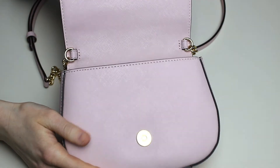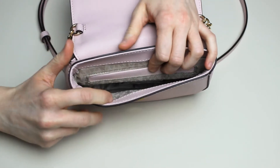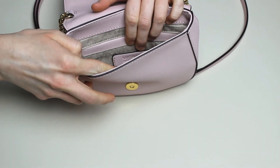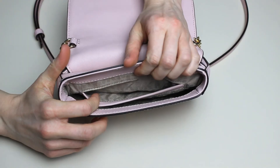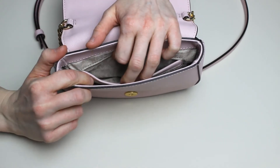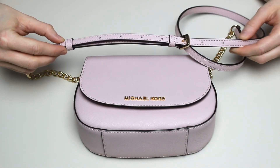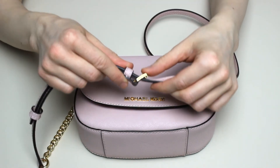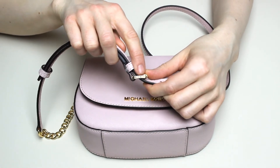In front here is another magnetic button. The inside of the bag looks like this — you have a big section, then here is the Michael Kors logo, and here is a little section for money or mobile phones. The strap has seven holes as you can see and I put it on the third one. Even at the edge of the metal hardware it says Michael Kors.